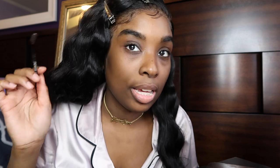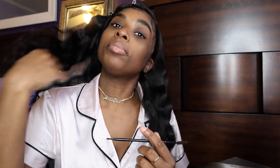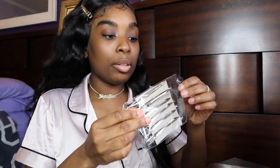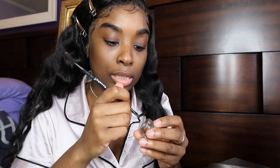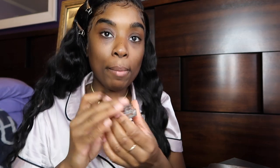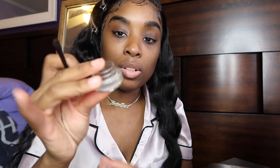First I'm going to brush my brows. It's quarantine so please do not judge these wolverine brows — I refuse to clean them up right now. I want them to grow a little bit more because when I come out of quarantine I'm just trying to be the baddest I can be. So I'm using my MAC Dip Brow in the color Deep Dark Brunette.